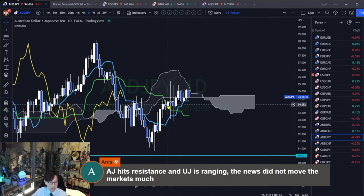Especially between the 20th and 22nd of October, or 24th on Monday, there was a big spike. This is called the inside bar - so this is a typical range market.